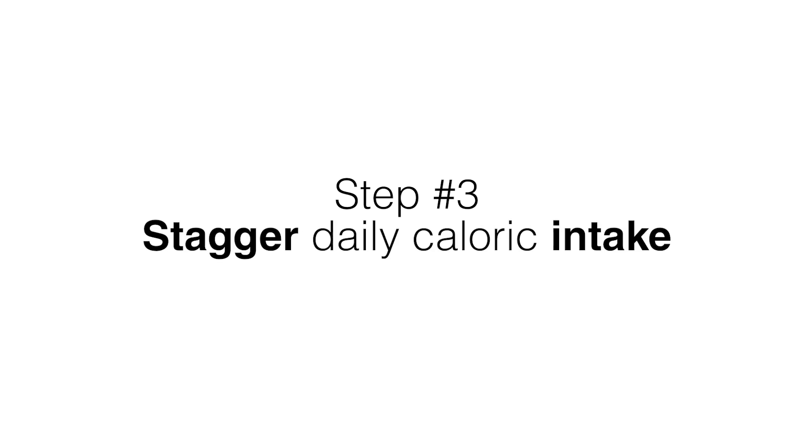The problem is that after cutting back a certain number of calories your metabolism will start to slow down. Pretty soon that 500 calories a day deficit that was working so well at first doesn't do anything anymore. So does that mean you have to cut calories again? Not necessarily. That brings us to step 3: stagger your daily caloric intake.